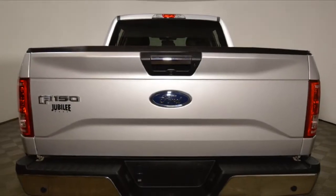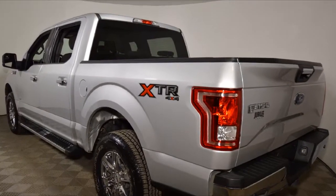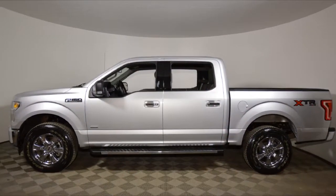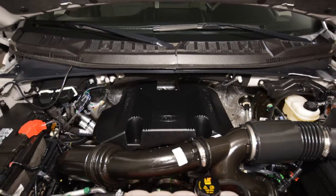This SuperCrew 4x4 pickup has just under 9,000 kilometers on it. It's silver in color and has an earth-gray cloth interior. It has an automatic transmission and is powered by a 3.5-liter twin-turbo EcoBoost engine.